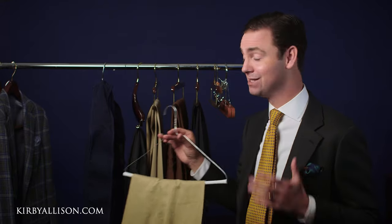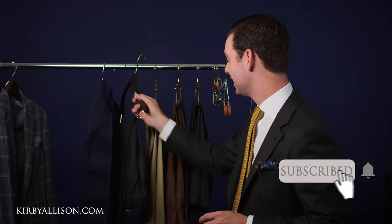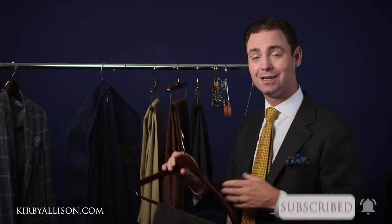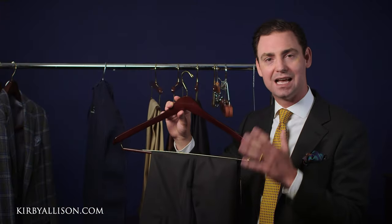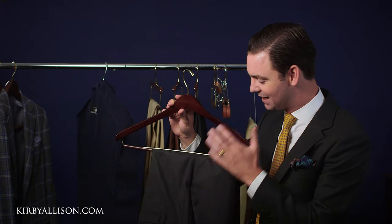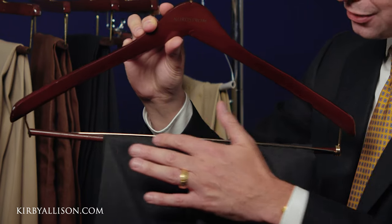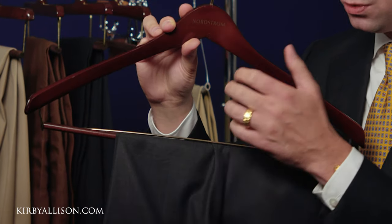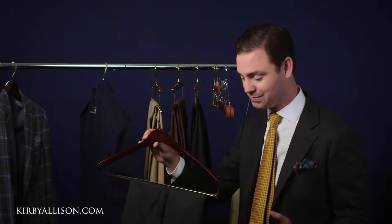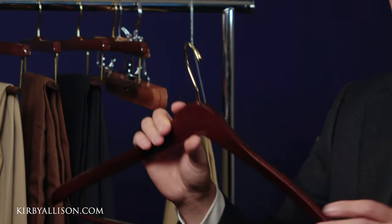It's one of my pet peeves in the morning. Whenever it comes to hanging your trousers, the only thing worse than dry cleaning hangers is the hangers you get from your average department store with a little locking bar. This is the absolute worst because it can actually damage your trousers — the pressure where this wooden bar wraps around the metal bar will leave creasing right across your mid thigh, and at the end the pressure can actually damage the fabric.